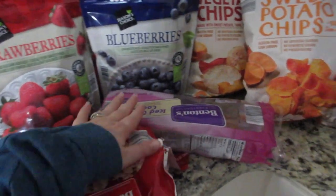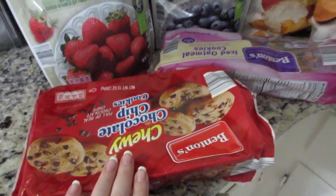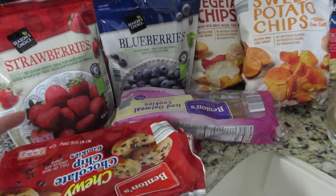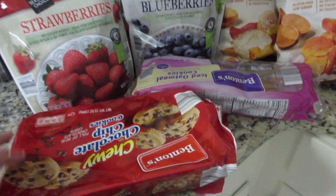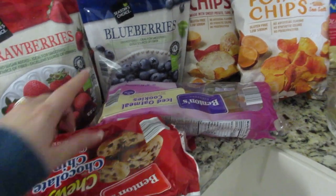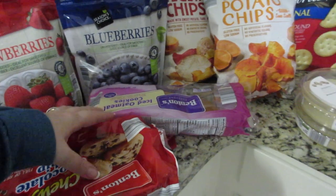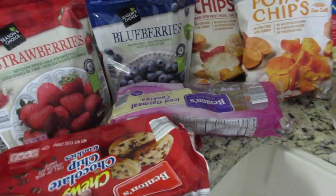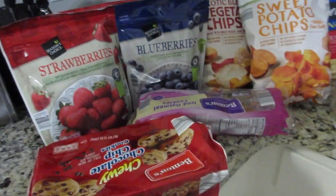I got two different things of cookies — some iced oatmeal cookies and some chocolate chip cookies. These were like $1.25, or less than a dollar. These were for the refreshments for my women's group and I just put them on a plate and those worked out really good and easy.